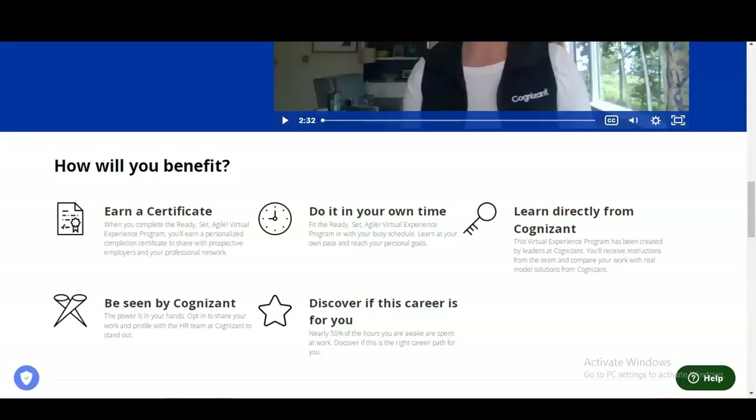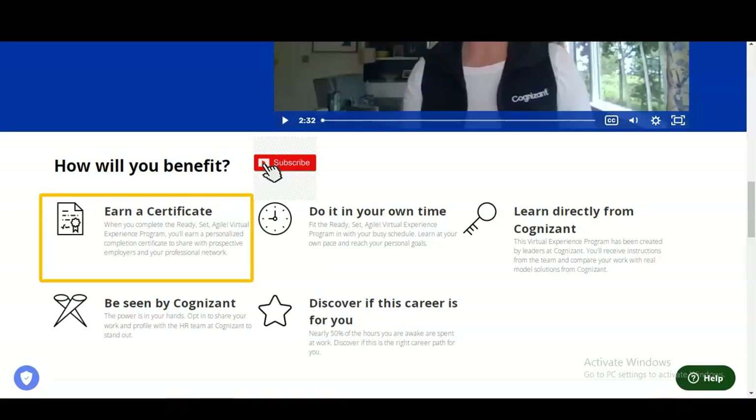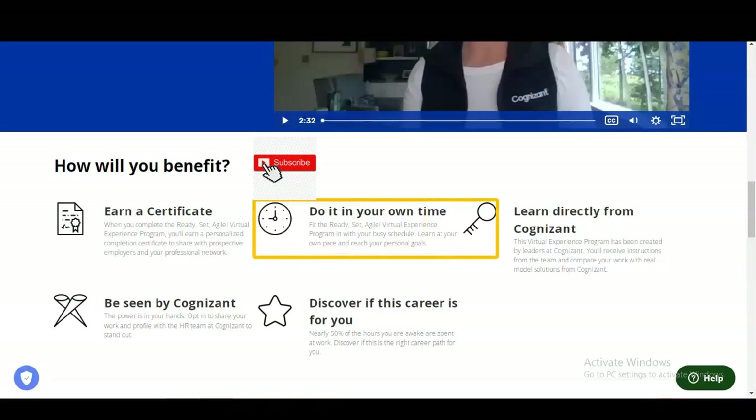There are various benefits you will receive. You will earn a personalized completion certificate when you complete the Ready Set Agile virtual experience program, which you can share with prospective employers and your professional network — it will also strengthen your CV. The program is self-paced, so you can fit it into your busy schedule, learn at your own pace, and reach your personal goals.